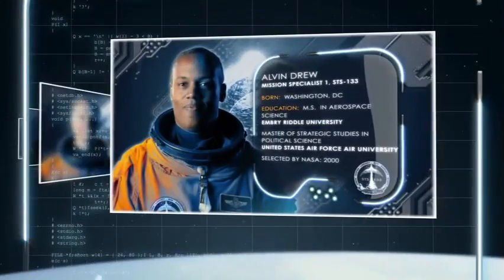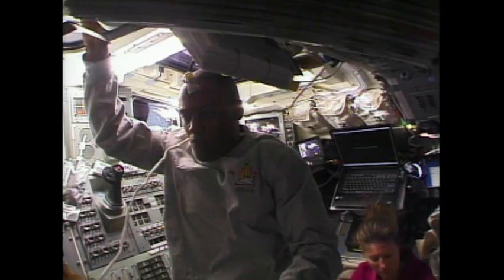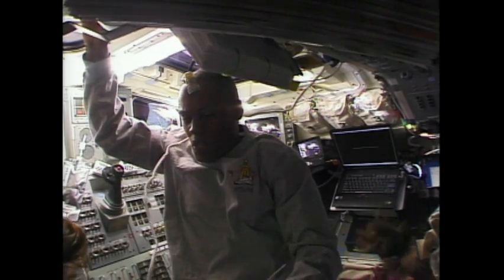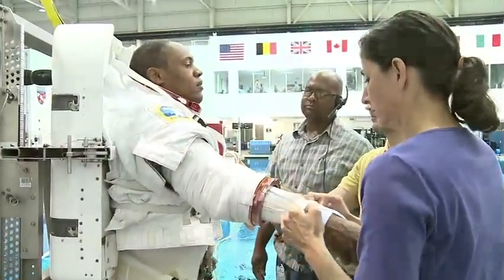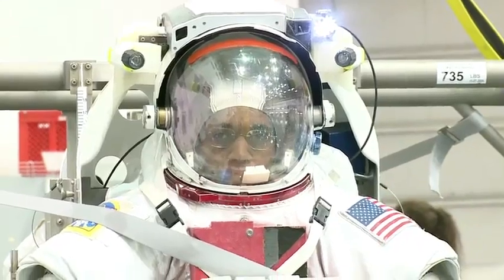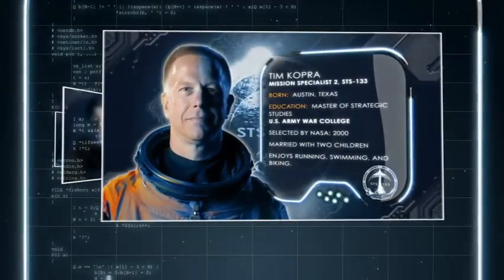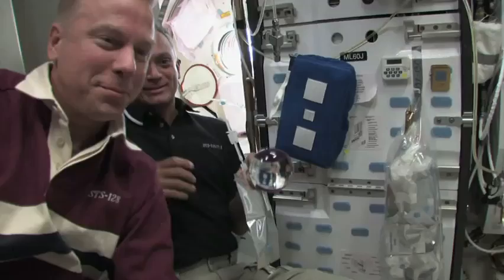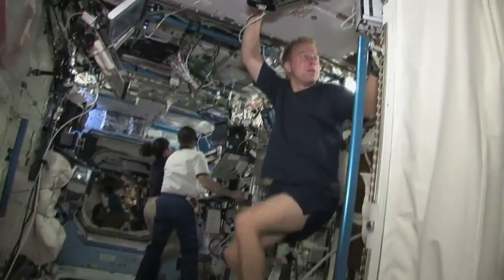Air Force Colonel Alvin Drew is Mission Specialist 1. He first rode uphill on STS-118 in 2007, and will perform two spacewalks during STS-133. Mission Specialist 2 is Army Colonel Tim Kopra — a former ISS resident who lived and worked on the station for two months during Expedition 20. He will conduct two spacewalks on this shuttle flight.